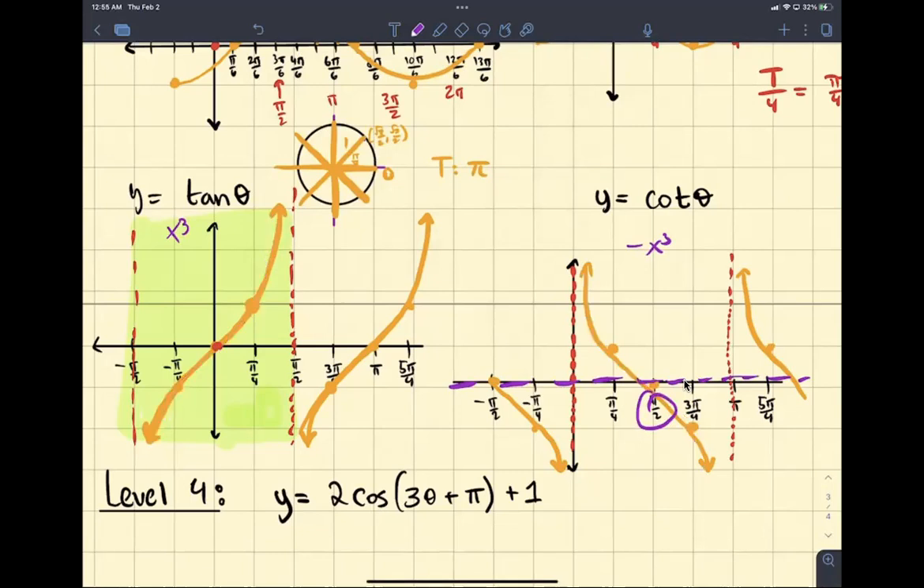Just remember that for tangent, pi over 2 is your vertical asymptotes. And for cotangent, 0, pi — any multiple of pi — that's where your vertical asymptotes are. Then just remember what the graph looks like.